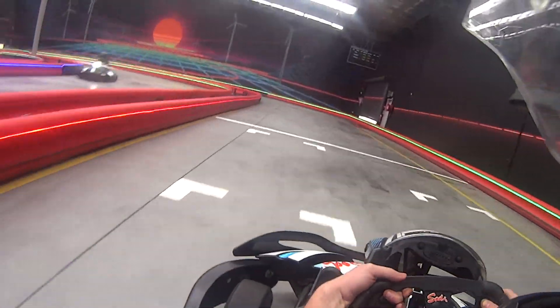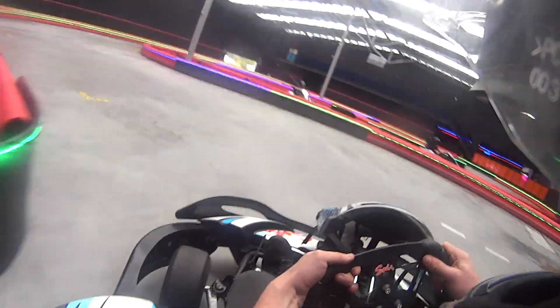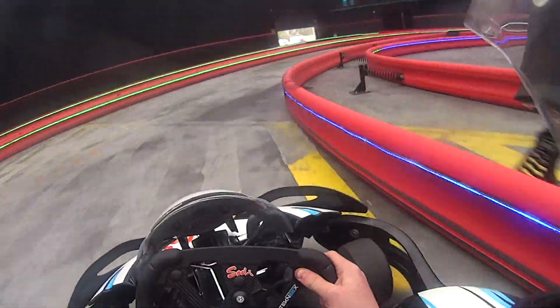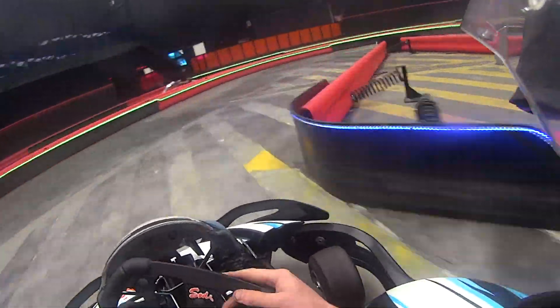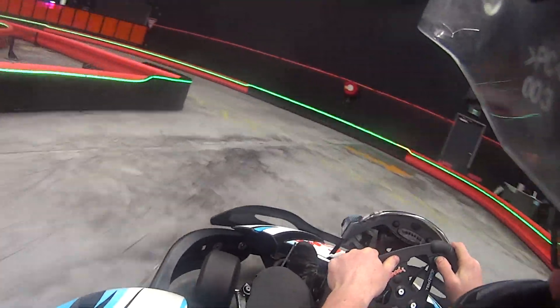Coming up now is my quickest lap. It's 18.355 seconds. It's not the lap record, but it's well ahead of the bell curve. There are things to work on, but it's as quick as I can get it consistently.